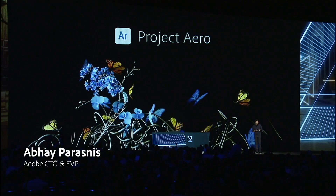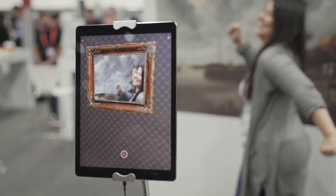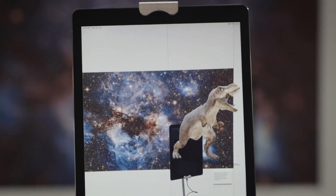Our goal with Aero is simple but ambitious: to establish a new discipline for immersive design, blending the world of digital and physical. It's a brand new medium. What are the boundaries that we're trying to push here? What can this medium offer that no other medium can otherwise offer?